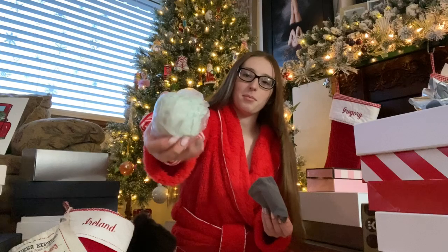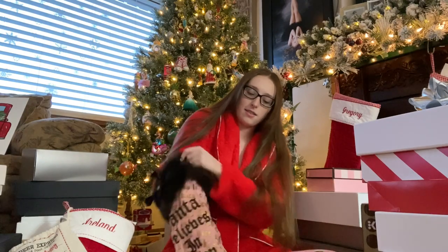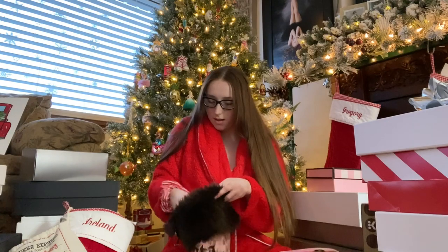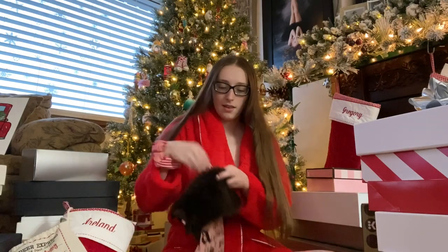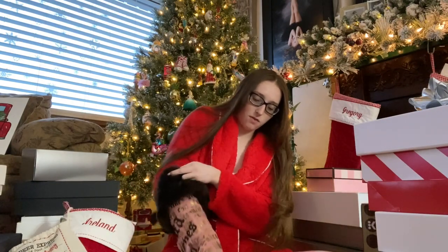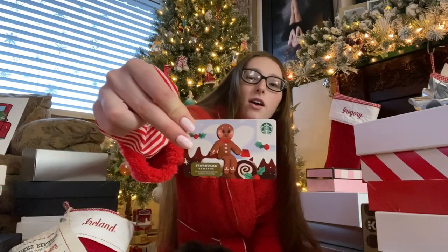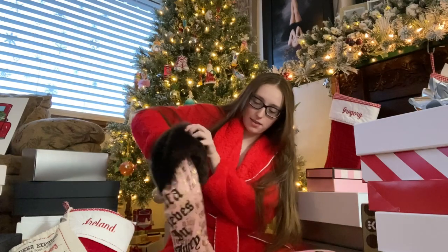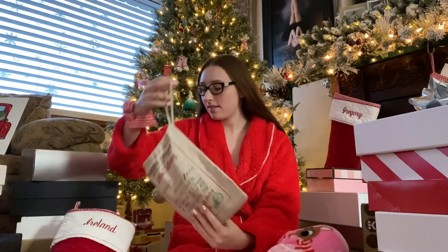It's wrapped up but it's a bell. I got this lip gloss, a Starbucks gift card, and a whole bunch of candy that I don't want to take out because there's a whole bunch of it.